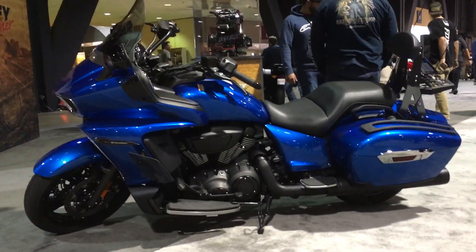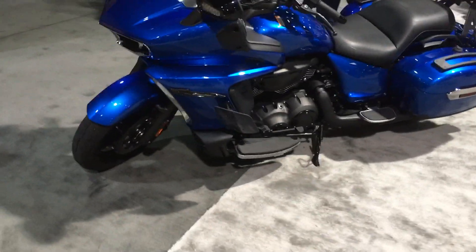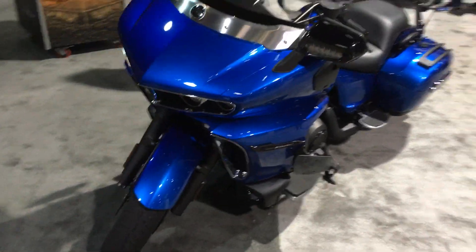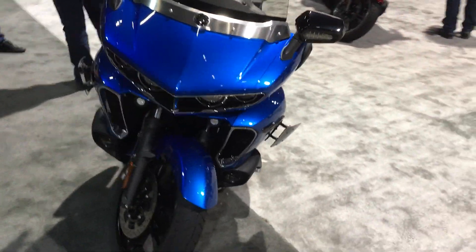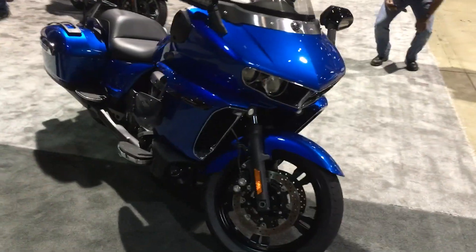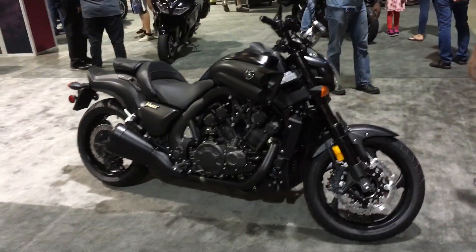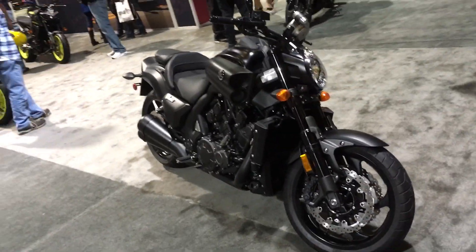Meanwhile, something large is looming on the dark side of Japan — it's the Star Eluder. The exact opposite of the Ducati: it's big, it's fat, and it's not fast. I don't know what on earth you would elude on this. But if you're eluding things for hundreds of miles at a time and need a stereo and luggage, the Star Eluder is your companion.